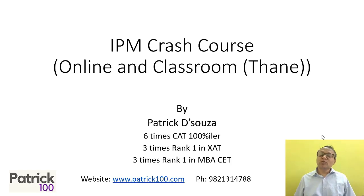Hi, my name is Patrick. This video is to tell you about the IPM crash course that we are holding for the IPM 2024 exam.